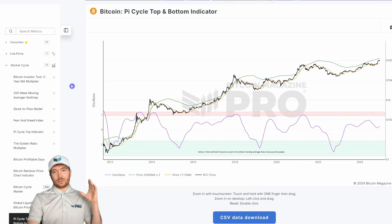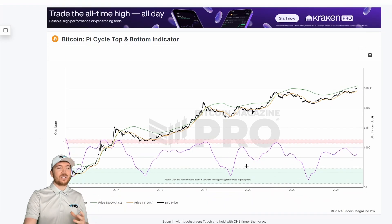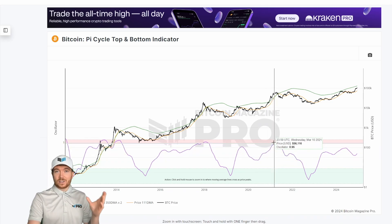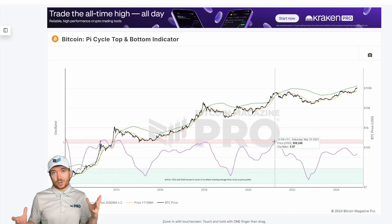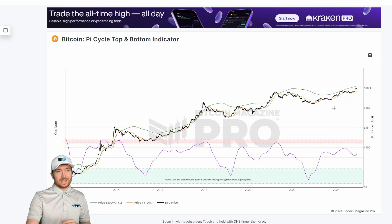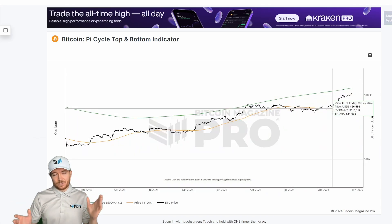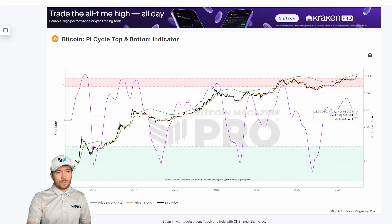What we can do is slightly tweak this metric so it becomes the Pi Cycle oscillator, to give us an indication of how close these two moving averages are to crossing — not just visually, but quantified. Once this oscillator gives us a value of one, it indicates they have crossed, which historically has always marked a price cycle peak. The 111-day has just recently started turning up after many months of choppy consolidation where these averages were actually growing apart.